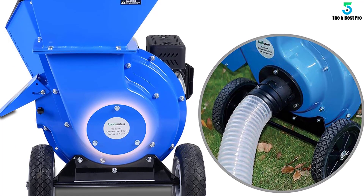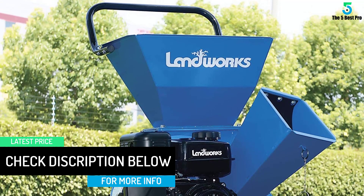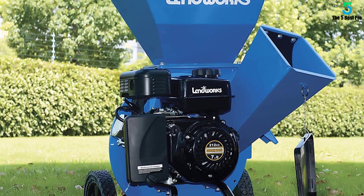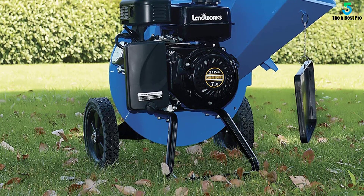This Landworks Super Heavy Duty wood chipper shredder has a Rato 7 HP 212cc horizontal four-stroke single-cylinder OHV gas-powered engine. It includes a top hopper for one-half max volume chipping and shredding, a side chute for three-inch max small branches and limbs, three-in-one capable multifunction, and a three-year warranty.